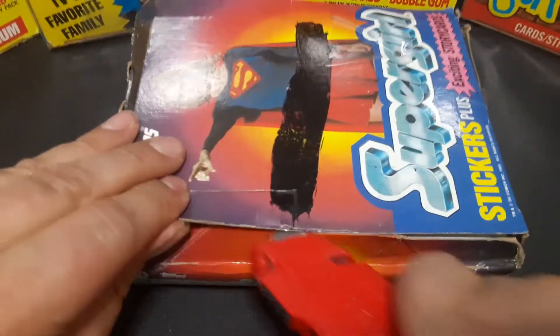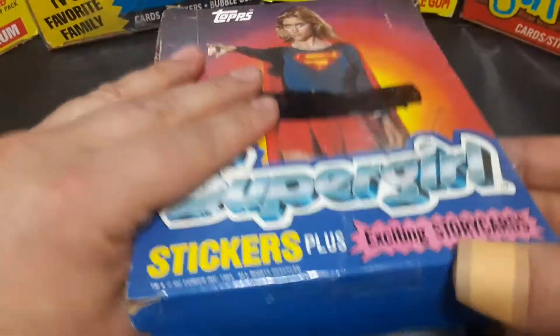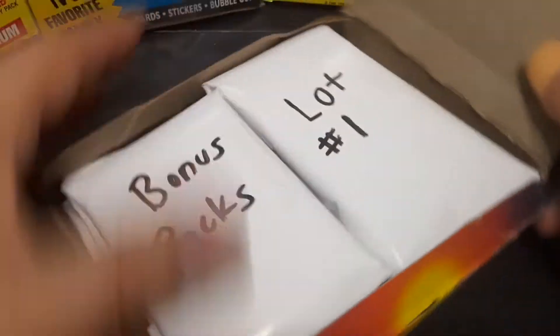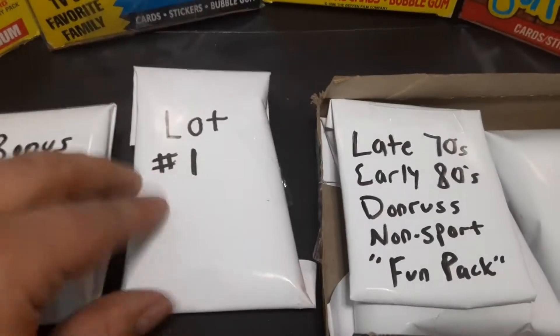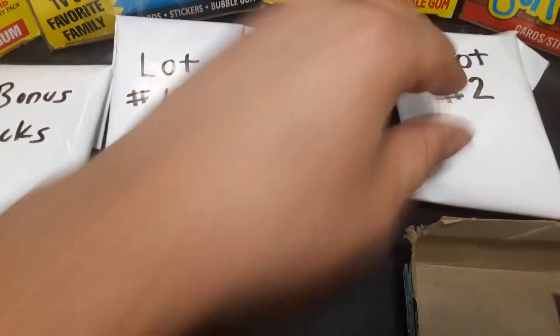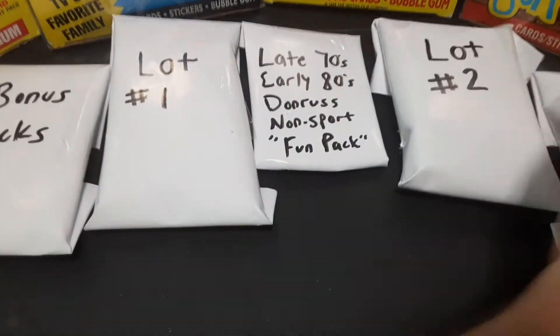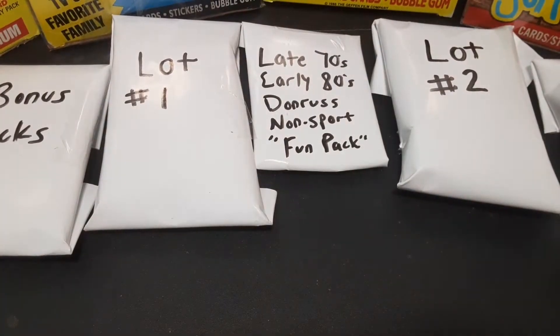Let's see how these are packaged in here. This might ruin all the surprise of what packs I get. Hey, look at this — they come in different lots! This is awesome. I have never bought a mystery box of packs before. So this is going to be kind of new and fun. I'm just going to put the Supergirl box off to the side here.